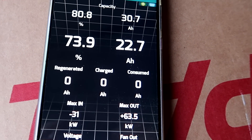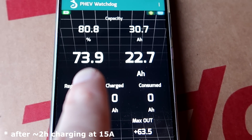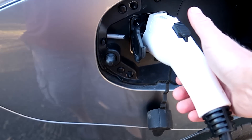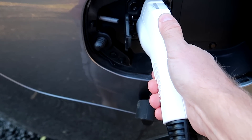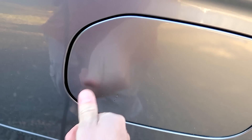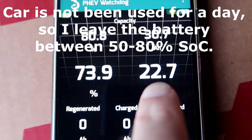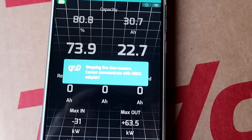We are now at 73.9 percent state of charge and I'm going to unplug the car because I want to wash it before it gets too cold. So I'll stop the charging now — 73.9% at 22.7 ampere hours. Let's give this baby a good cleanup.